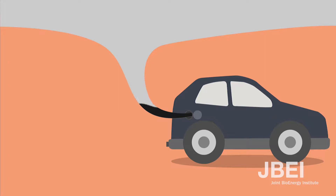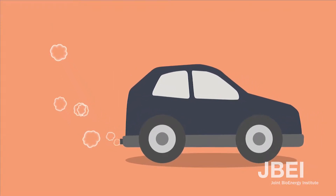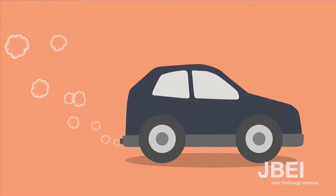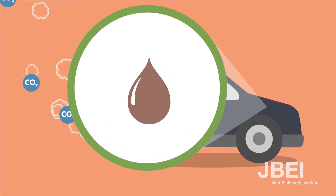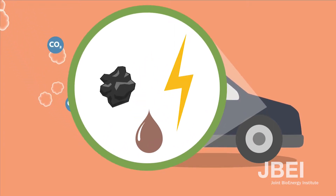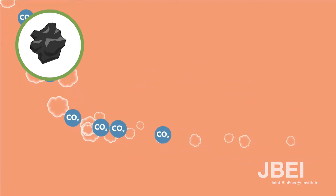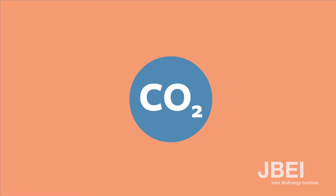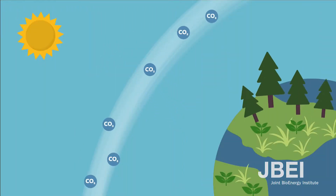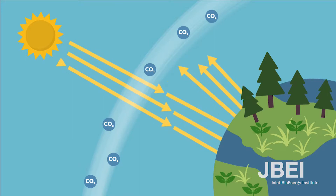But the biggest problem with using oil in our cars, trucks, and planes is its impact on our atmosphere. When we burn it, we are putting more carbon dioxide in the atmosphere. When fossil fuels are burned, both the stored energy and carbon are released. The stored energy is used to power your vehicle, and the stored carbon is released in the form of carbon dioxide. Carbon dioxide is a greenhouse gas — it traps the heat of the sun, causing the Earth to stay warm.